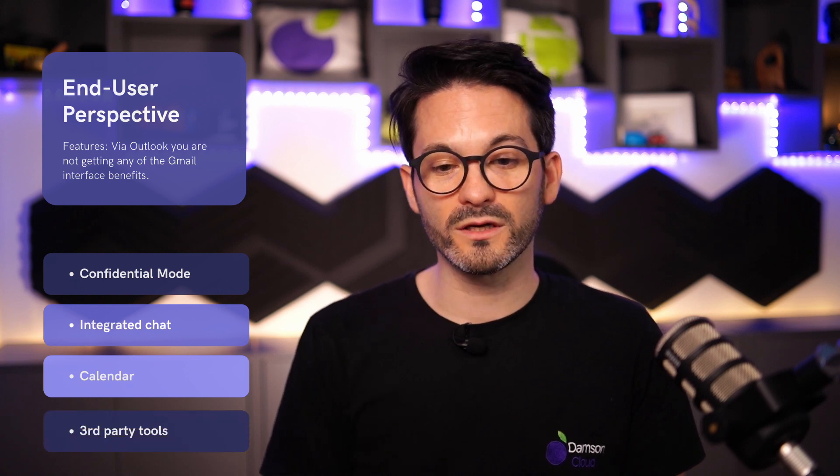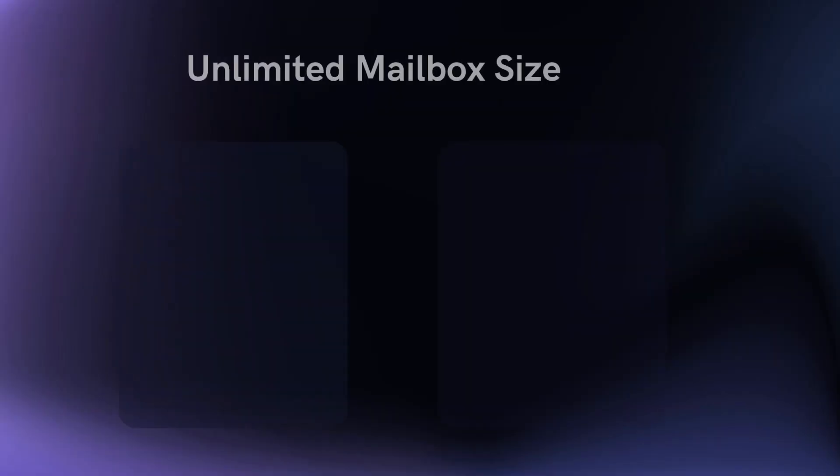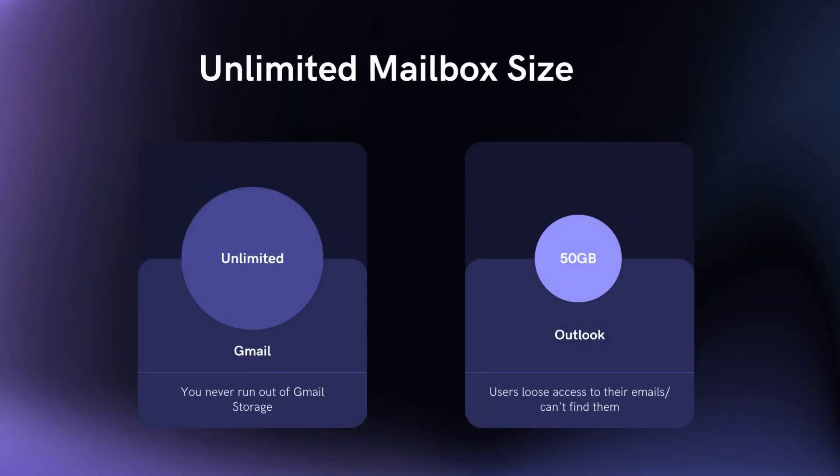Let's dive into some of the other areas where end users tend to run into problems using Gmail and Outlook together. Unlimited mailbox size: a lot of end users will complain that they can't find all of their emails in Outlook. That's because of the indexing issue, but even running a search, not all of the email is downloaded onto the device, particularly for users with very large mailbox sizes where Outlook may limit it to 50 gigs or so. Google has unlimited storage, so having that capability on the web interface means you have access to all of that email information in your inbox. Attachments: